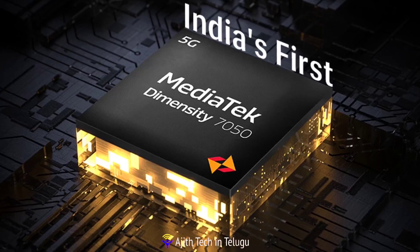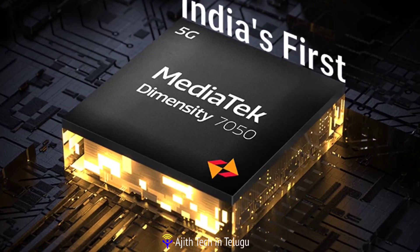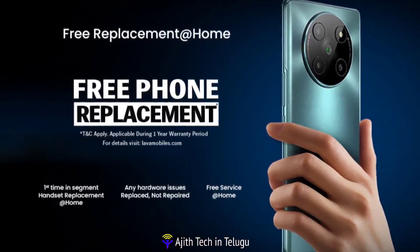This is powered by the Dimensity 7050 processor — a special processor for this phone, with 1 year replacement coverage.